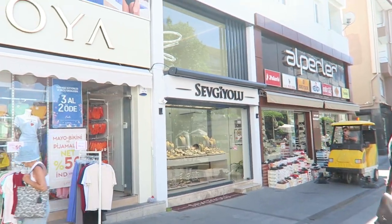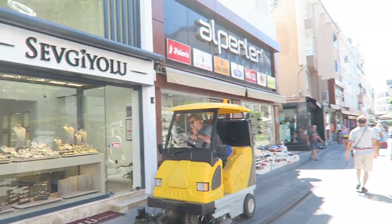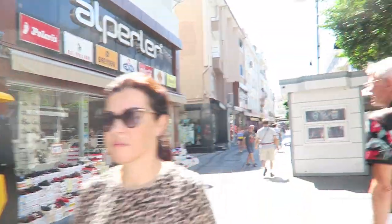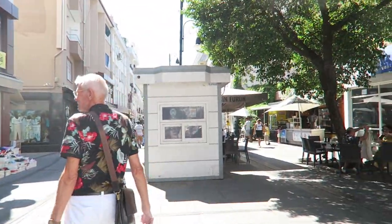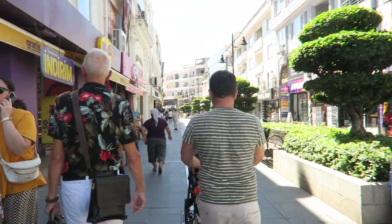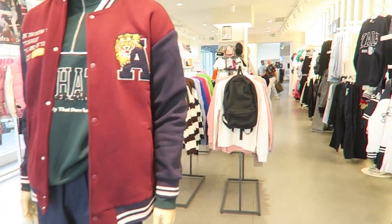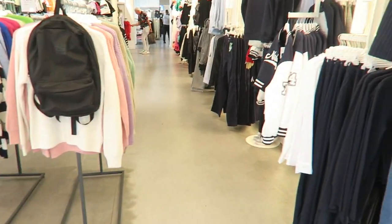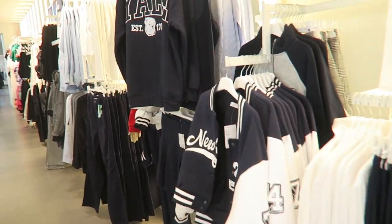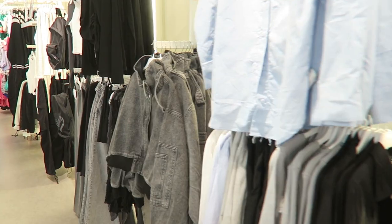This is the big shopping street here in Marmaris — you have lots of shops here, clothing and jewelry shops. We just came into De Facto now, which is basically like an H&M. They've got all the winter clothing right now.